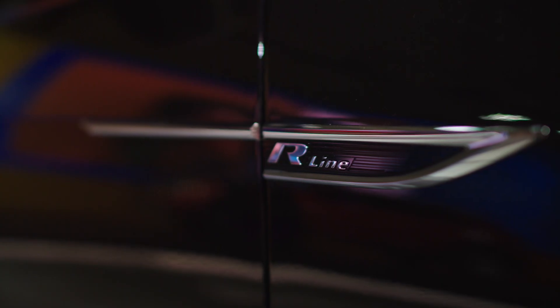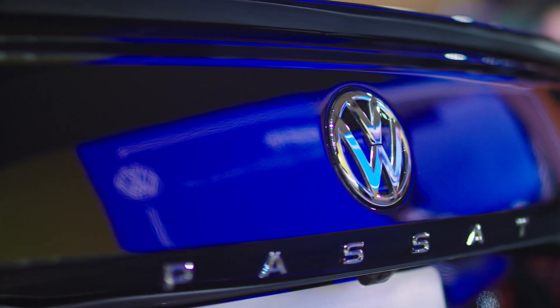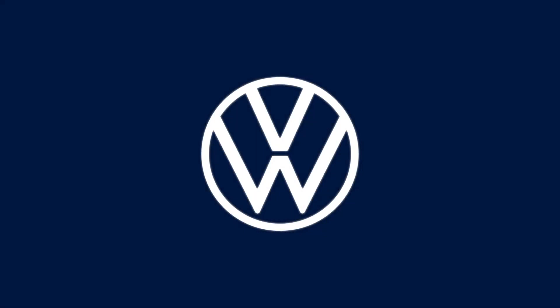This particular one has got the R-Line package — 19-inch alloy wheels and a cool spoiler on the back. Check it out. Come on down to your Volkswagen dealer, have a look, and pick the Passat you like best. Volkswagen.